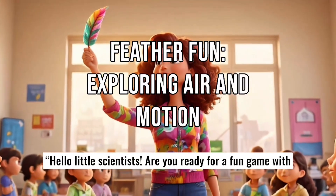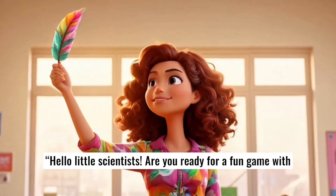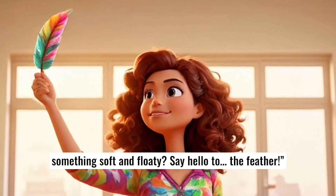Hello, little scientists. Are you ready for a fun game with something soft and floaty? Say hello to the feather.